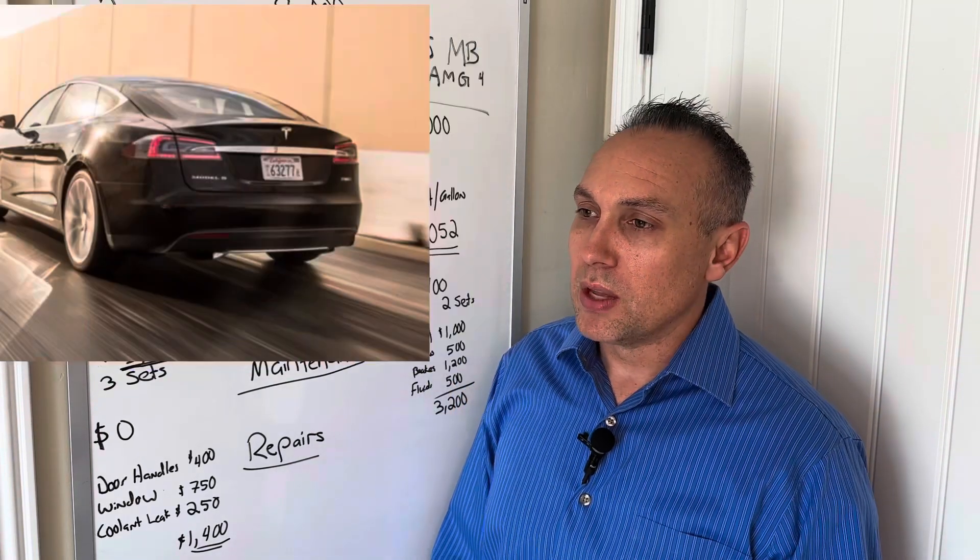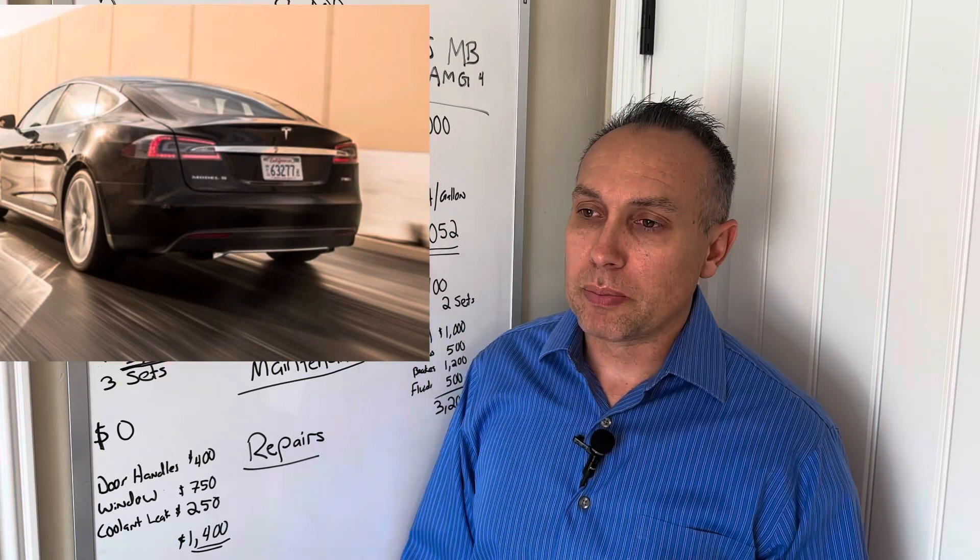I own a 2015 Tesla Model S P85D. I'm not the original owner — my father bought it in 2015 and I bought it from him in early 2021, so I've owned it just under two years. I know the full history of this vehicle, including every service and maintenance item. I've loved driving it and I also have a Tesla Model Y long range that I got four or five months ago, so I'll probably do a similar video on that later.